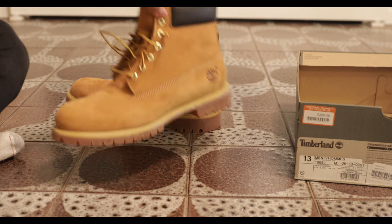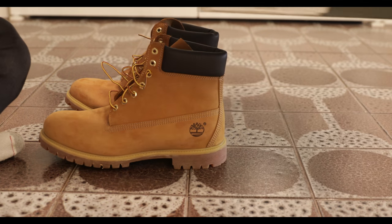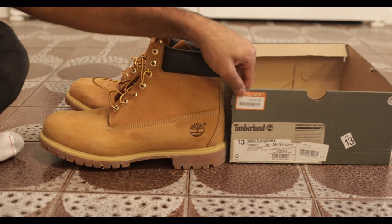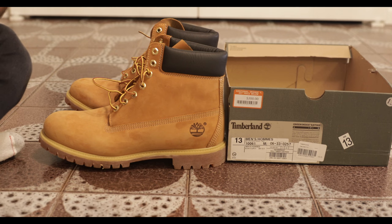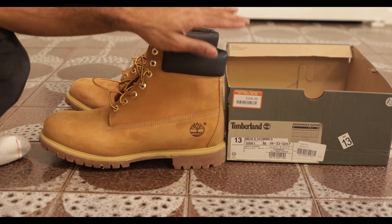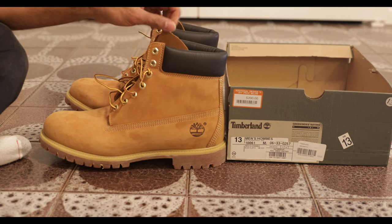This is a pair of Timberlands, classic colorway of course — I'm sure everyone recognizes these. The brilliance is I didn't pay the full $200 price tag. I actually got these at Town Shoes, they're closing. I got a whole bunch of pairs — some were $30, some were $60. I think this is a $60 pair, but it's an amazing deal.